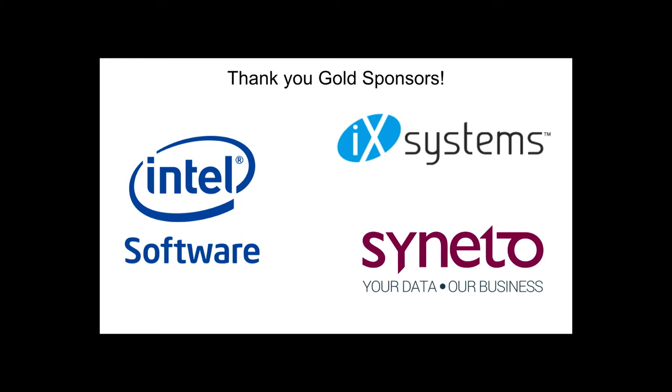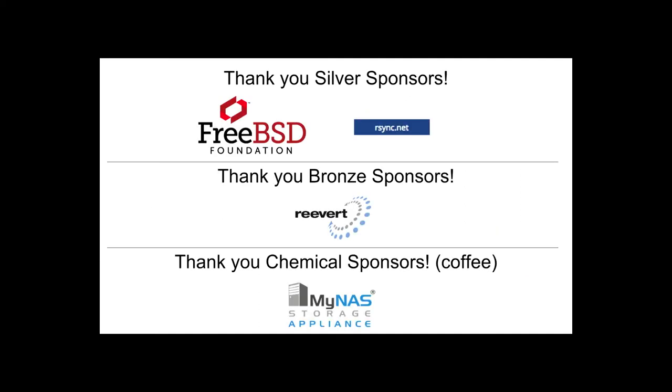Next I want to thank our gold sponsors: Intel, IX Systems, and Suneto — thank you so much. And our silver sponsors, FreeBSD Foundation and rsync.net. And our bronze sponsor, Revert, and our chemical sponsors who are sponsoring the coffee this afternoon, Minaz.